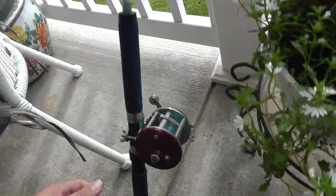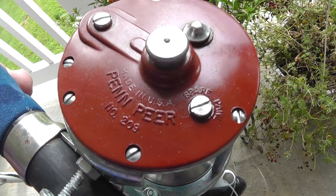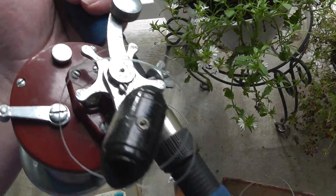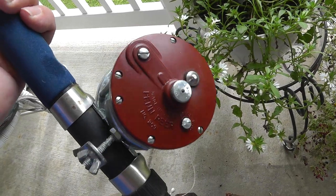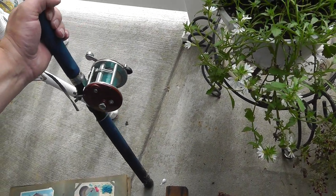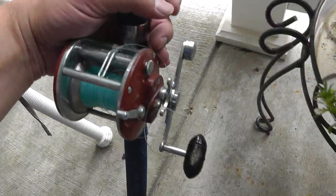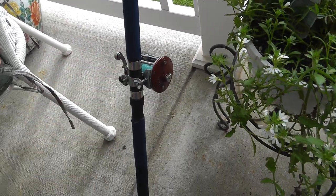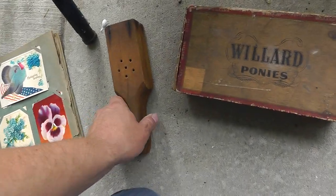Got a good deal on a fishing rod and reel. The rod isn't much, but the reel is a Penn — with the red sides, always a good quality reel. $5.00 for a rod and reel. I'll take the reel off, clean it up, give it a little cleaning, and sell the reel separately.